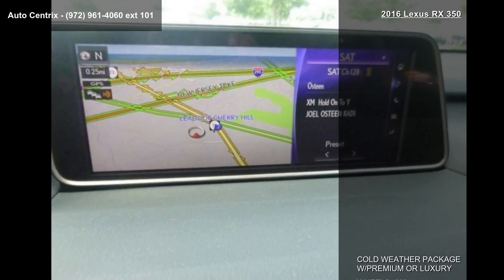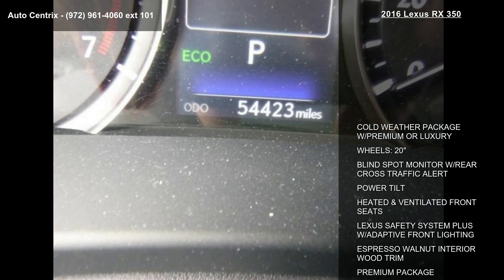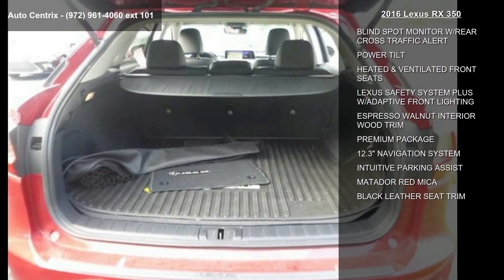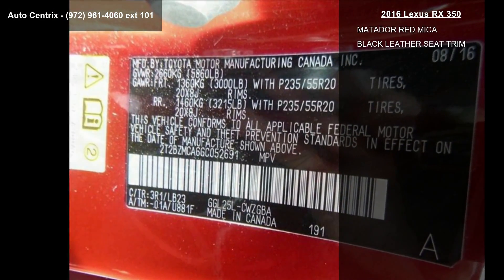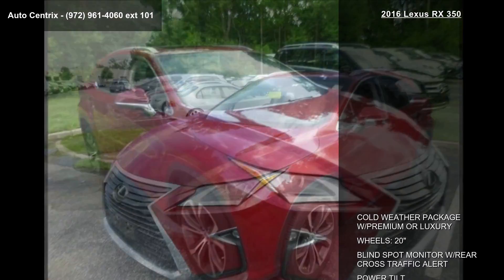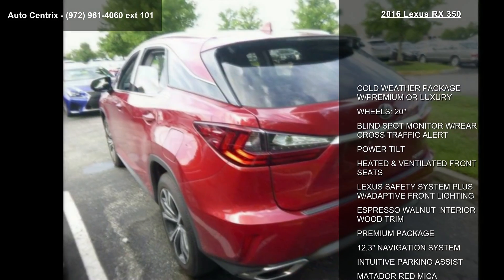This vehicle's top features include a cold-weather package with premium or luxury 20-inch wheels, blind spot monitor with rear cross-traffic alert, power tilt, heated and ventilated front seats, Lexus Safety System Plus with adaptive front lighting, espresso walnut interior wood trim, premium package, and a 12.3-inch navigation system.